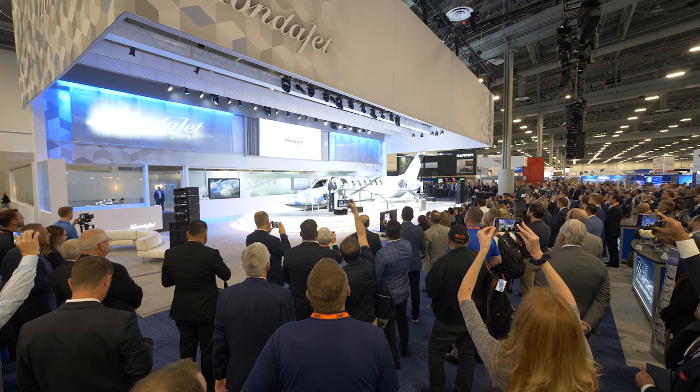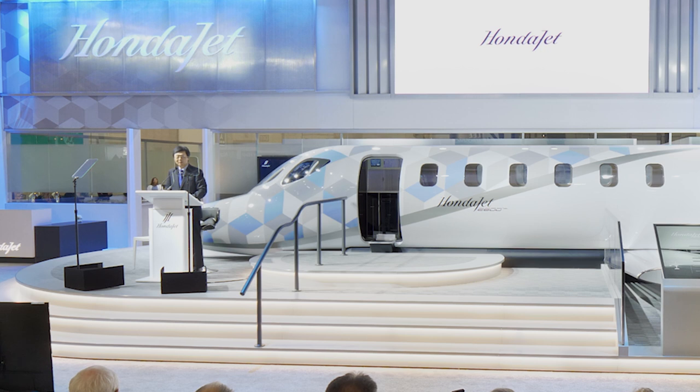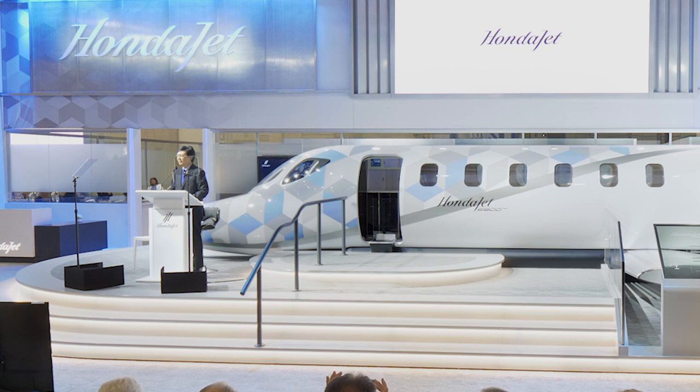When I first attended NBAA back in 1986, I was struck by the stunning world of business aviation and quickly fell in love with the business jet. Since then, it has been my desire to introduce an entirely new business jet concept and to have that jet displayed at NBAA. I have kept this goal ever since starting the HondaJet program in 1997.